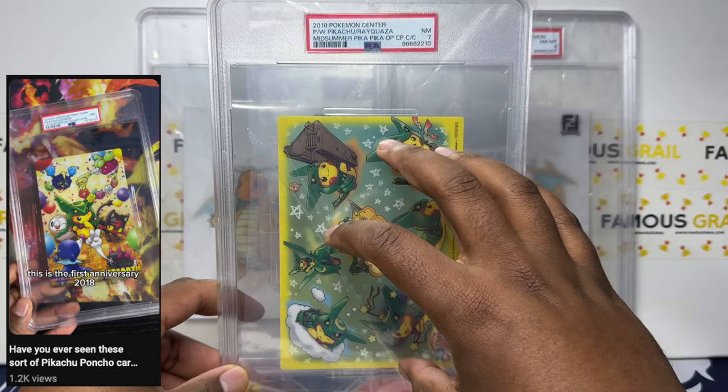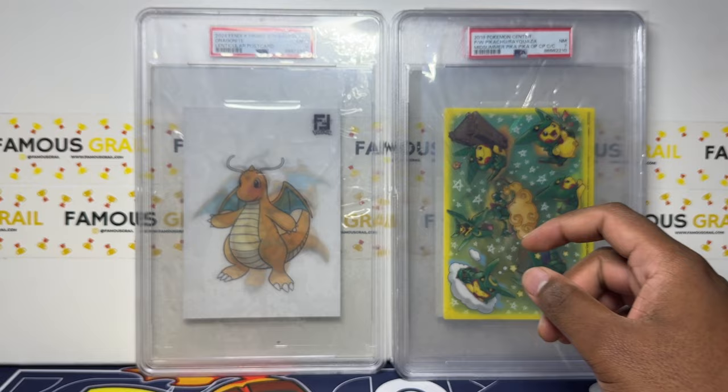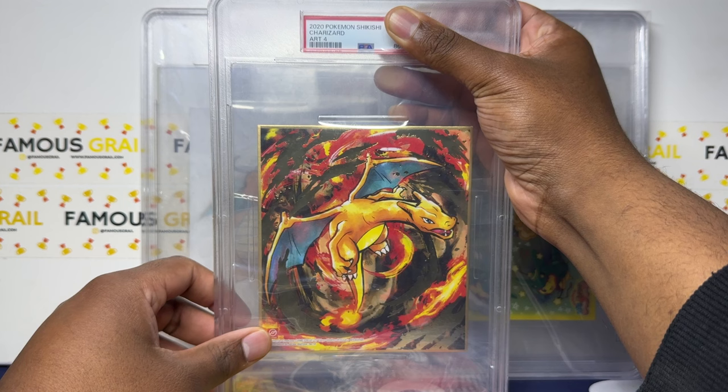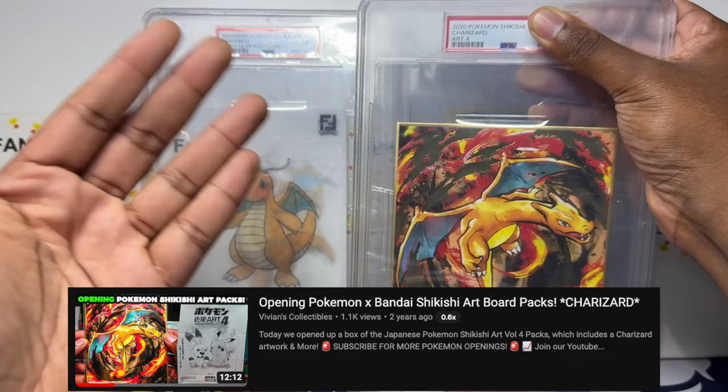We got a seven, but incredibly hard to grade — I think the highest I've gotten is like a nine. I have graded three before which I picked up at a card show in the UK and did a short on that. We got a seven, so I'll put that to the side. This next one's pretty cool — slightly different, thicker slab. These are Shikishi cards. This is Shikishi Charizard — I got this in Shikishi packs. Shout out to Rhyme Style who did a video on these.